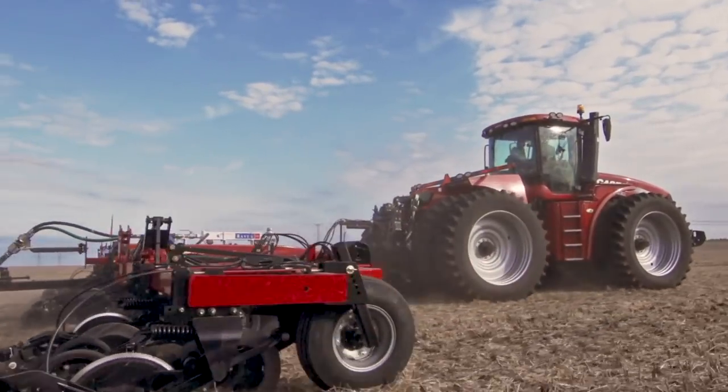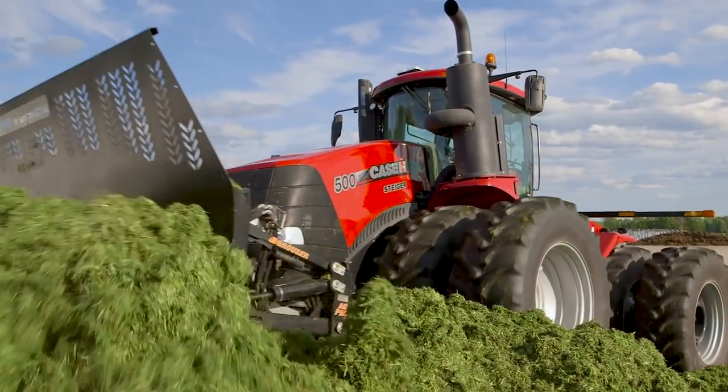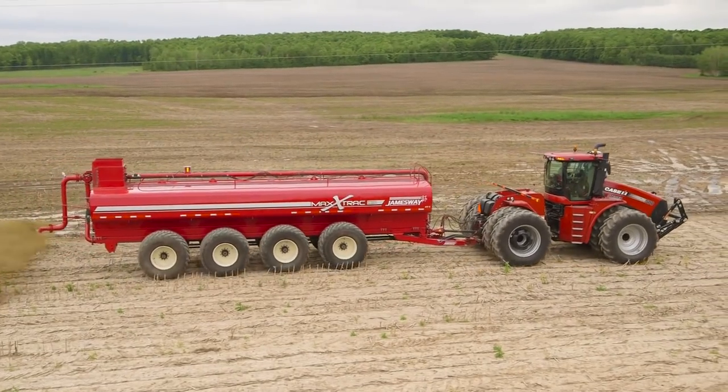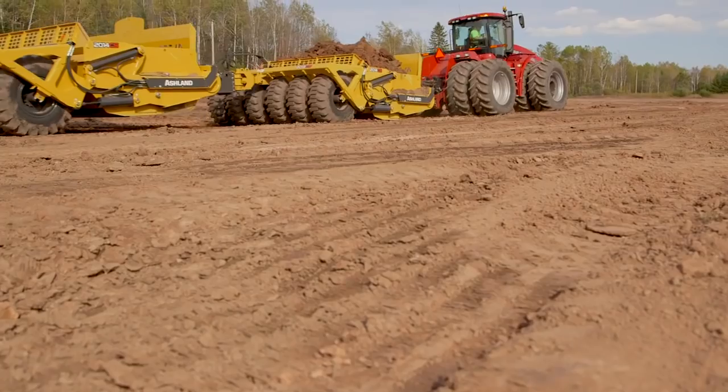The new CVX Drive Continuously Variable Transmission, available in Case IH Steiger series tractors, is designed to perform in every season and in every application — for planting and silage, packing to tile plowing and land leveling or earth moving.